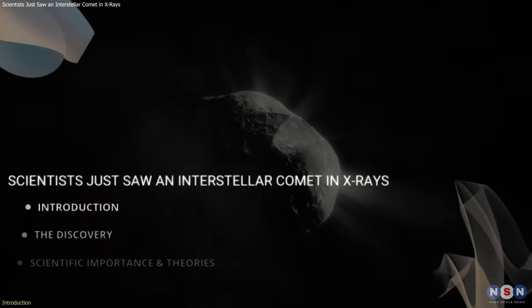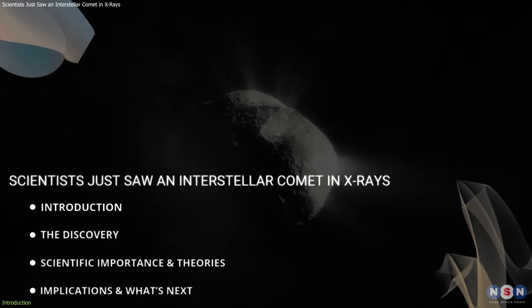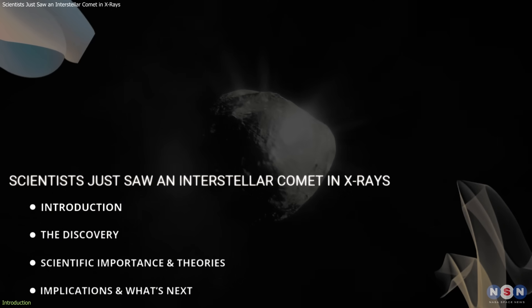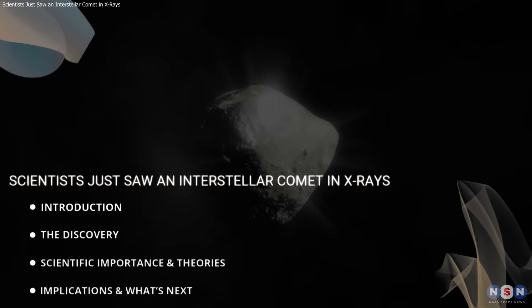In this video, we will explain what XMM-Newton observed, why X-rays matter, and what this could mean for interstellar science. Let's get started.